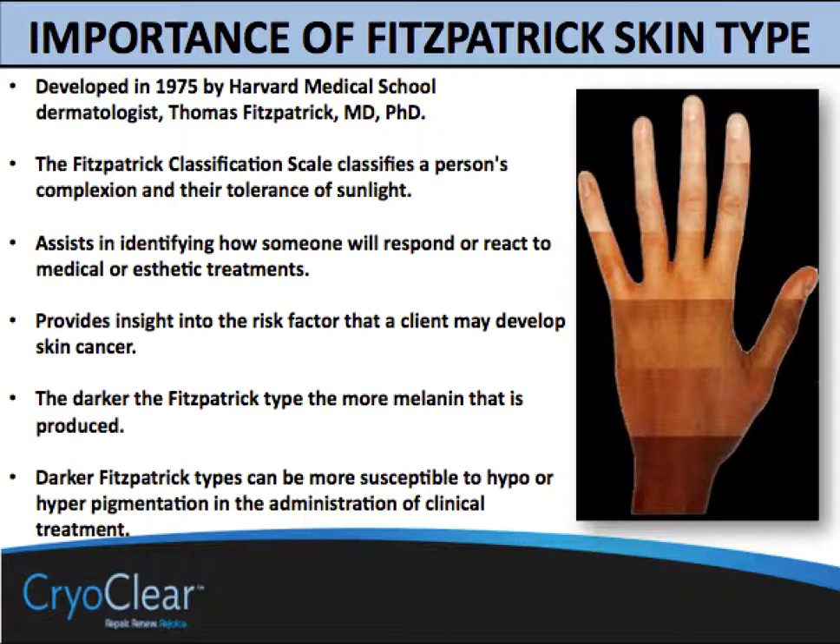The scale itself, as our tool, was developed back in 1975 at the Harvard Medical School by Dr. Fitzpatrick. The scale classifies a person's complexion and their tolerance to sunlight. It assists us in how to understand our clients and their medical or aesthetic treatment protocols in light of their skin type.